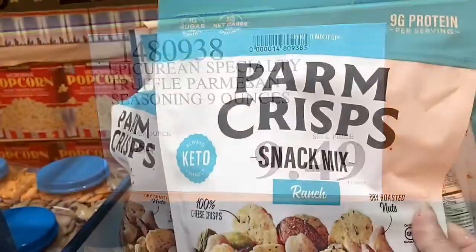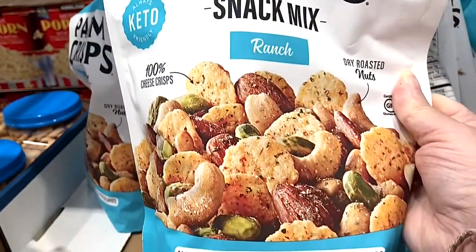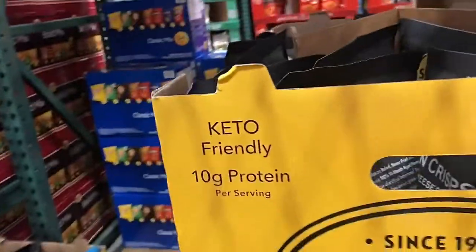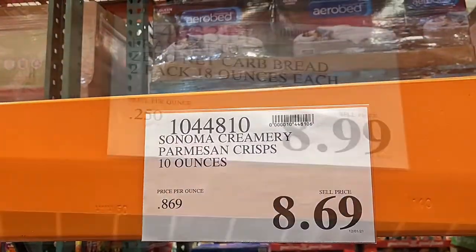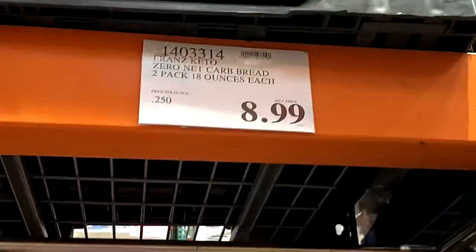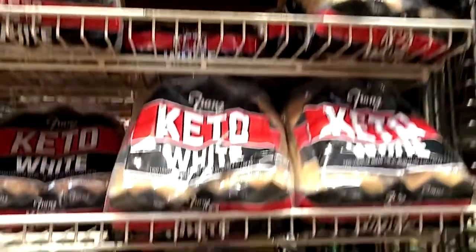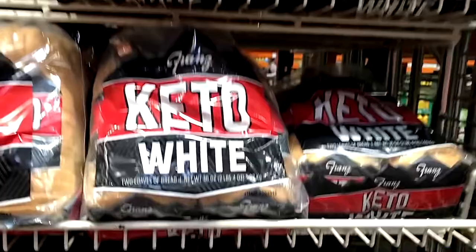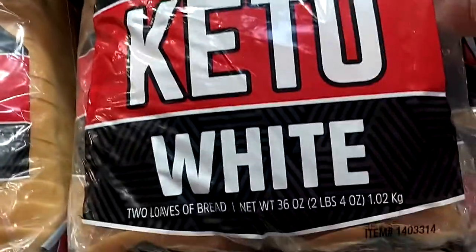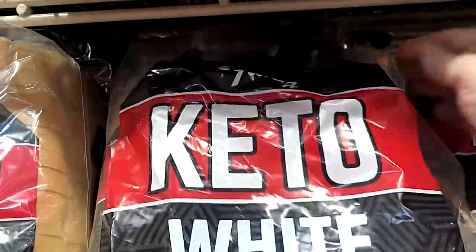Speaking of parmesan, they have these parmesan crisps with mixed nuts, and then they also have parmesan cracker crisps. They had this Franz keto white bread — have any of you tried this? I wanted to get it but I was afraid to get two big loaves and then not like it, but I really do want to try it.